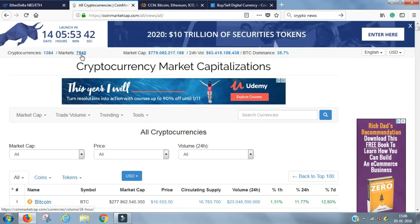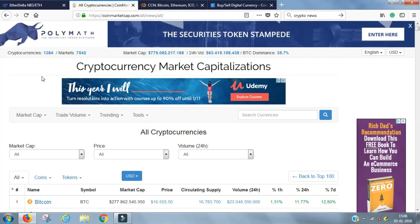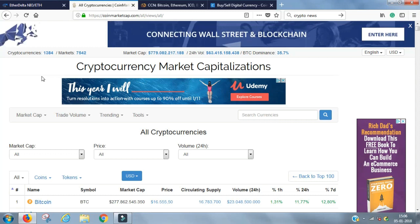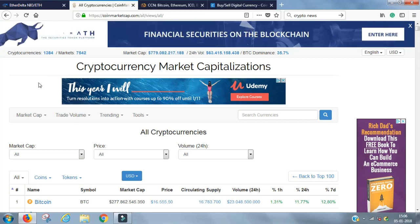They're all traded on 7,542 different exchanges. So when someone describes the cryptocurrency world as decentralized, the word decentralized absolutely should be in bold, underlined, highlighted, capitalized, and made big — because it is definitely very decentralized as you can see here.